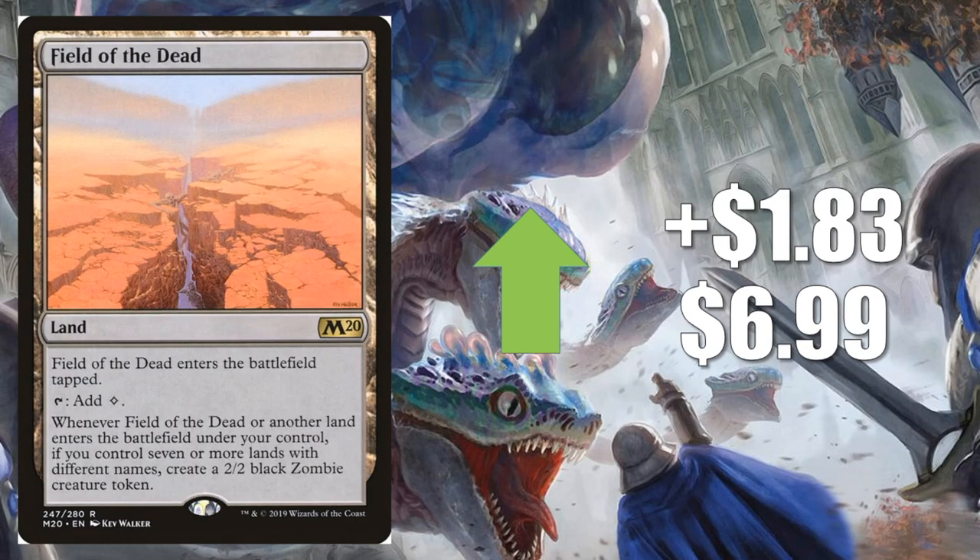Number 2 is Field of the Dead, up $1.83 to $6.99 — the partner in crime. Pretty much the same situation as Golos. However, this card sees more play outside of Standard: you'll find it in Modern decks like Titan Shift, Amulet Titan, and Four Color Copycat. Legacy Lands and Nihil Loam in Legacy also run it. Standard is going to really make or break the price point of this card generally, so if there's a banning affecting Lands decks, this will also take a big hit.